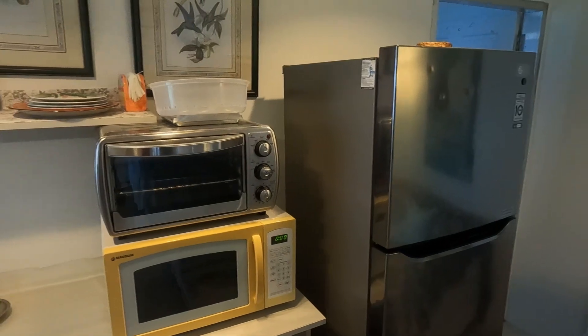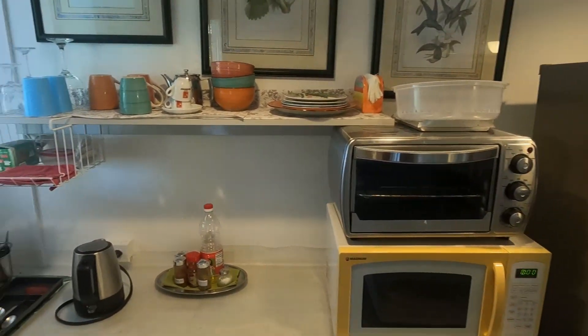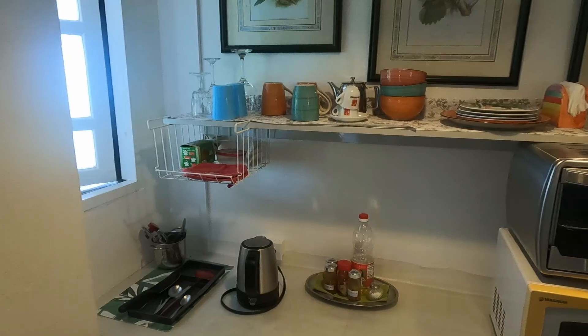The first half of the kitchen had everything you'd need for your stay, with utensils, plates, bowls, a kettle, and tea options.